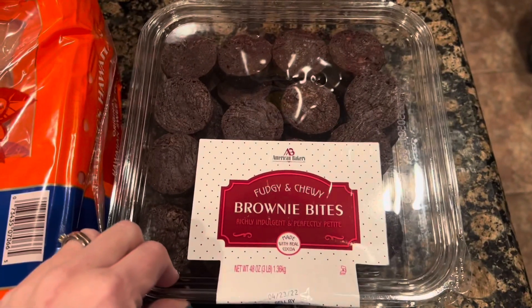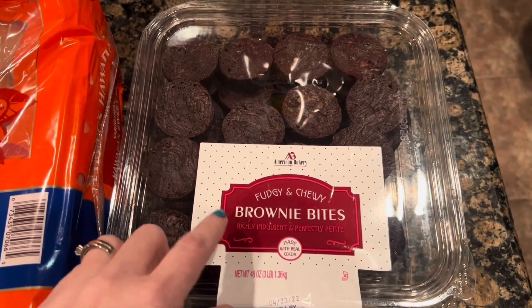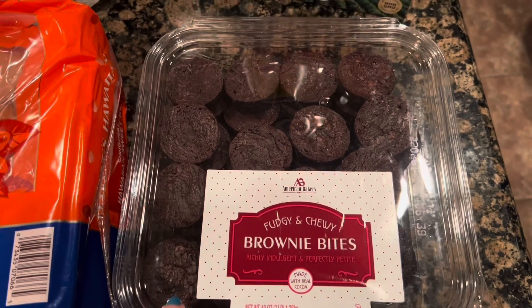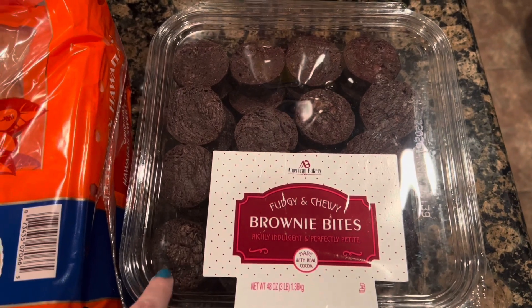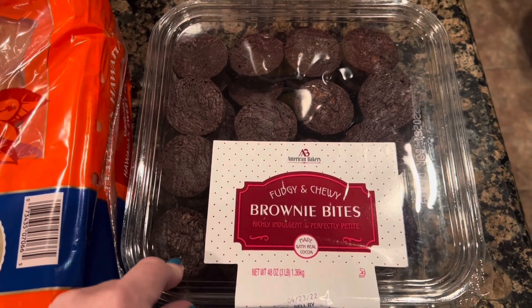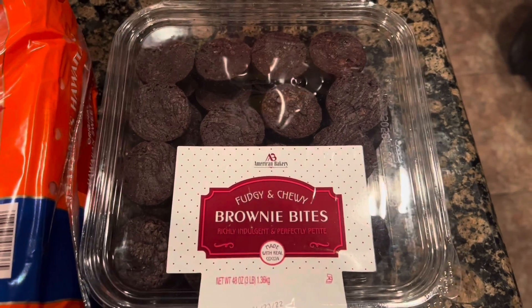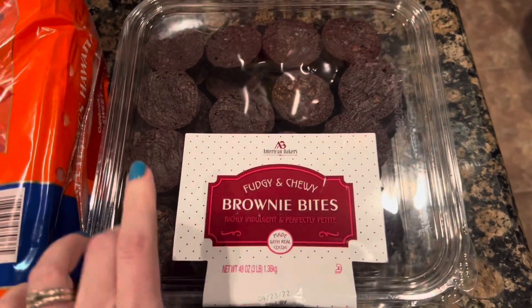I got the bite-sized brownies. These used to be called two-bite brownies and they were a different label — they didn't look like this. So I'm interested to see if these taste the same or if Sam's has a different company making these now. These are my daughter's favorite little snack when I go to Sam's, so hopefully they haven't changed that.